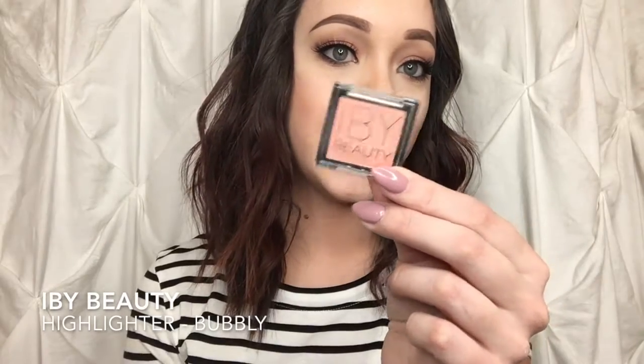The next thing we have is the IBY Beauty highlighter in the shade Bubbly — it's just this beautiful pale champagne color. It's gorgeous and it is also cruelty-free, so that's a bonus for me. I love any makeup that is cruelty-free and vegan — that is my thing. I love saving animals and I love makeup. It's very creamy and gorgeously pigmented. I'm really excited to try this out and see how well it works on the face.